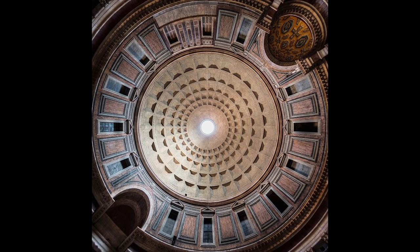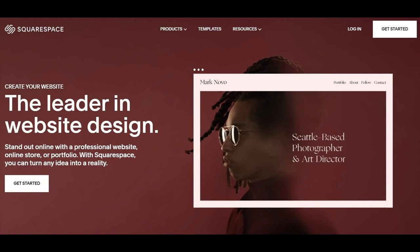Yet, within a few centuries of the Pantheon's completion, the Romans would virtually abandon concrete as a monumental building material. Before we explore that process, I'd like to talk briefly about our sponsor.